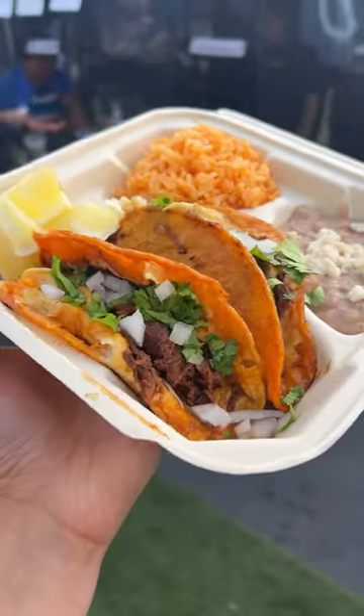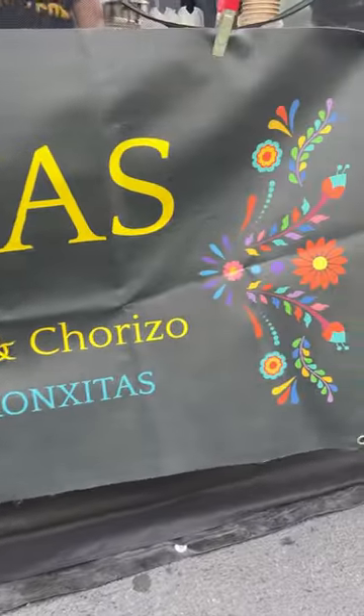Say hello to the best vegan quesadilla tacos in LA. They're by Conchitos. They recently made a comeback and they're legit.